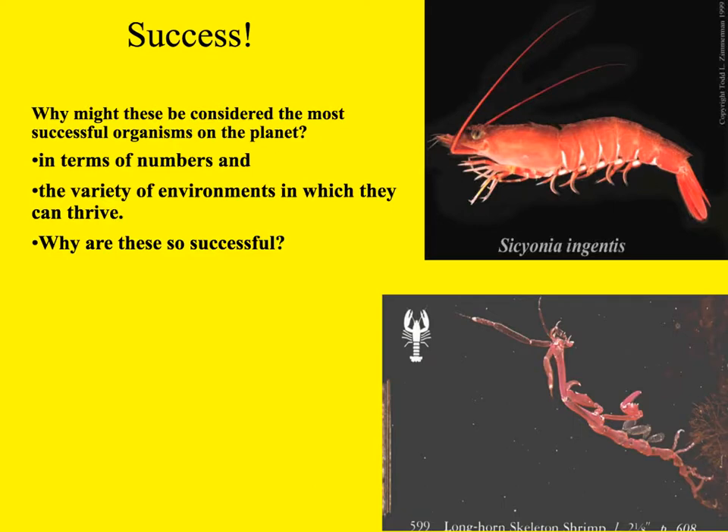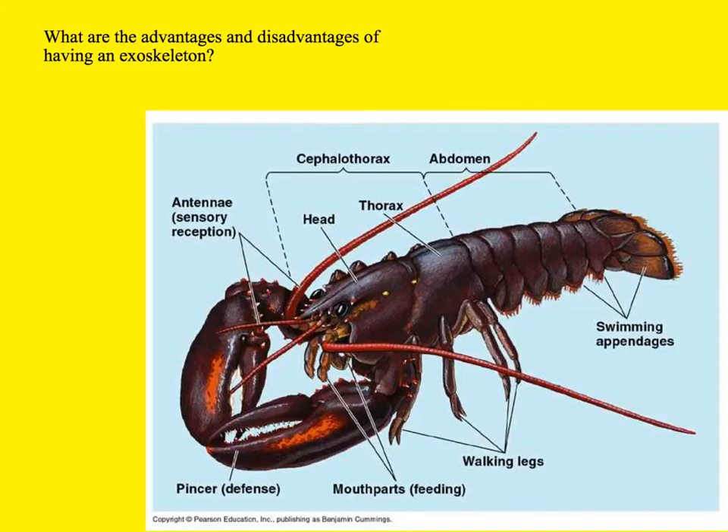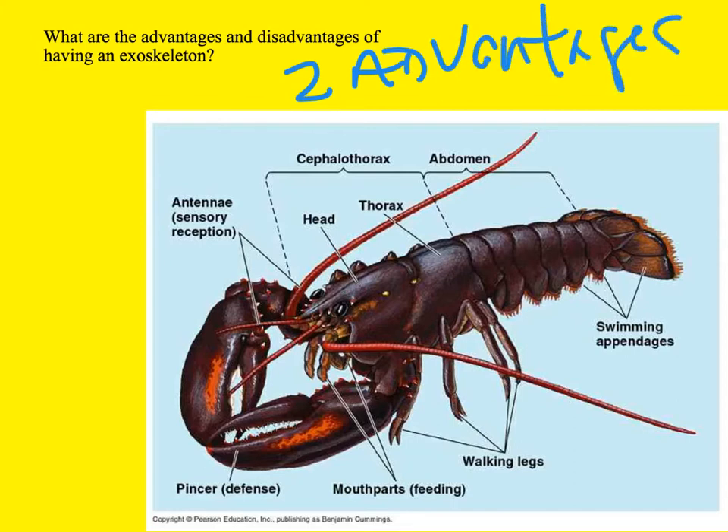Arthropods are considered the single most successful group of organisms on the planet because they have the greatest sheer number of organisms, the greatest number of types, and they live in the highest variety of environments. The key to this success is the exoskeleton. One of your tasks in this assignment is to come up with two advantages and two disadvantages to having an exoskeleton like these organisms do, and you'll include that in your work.